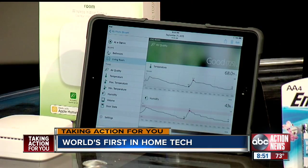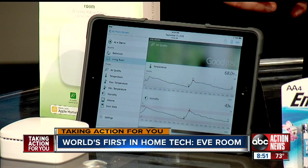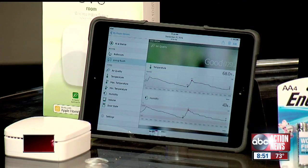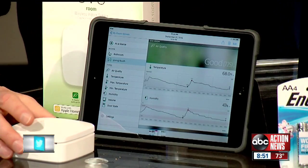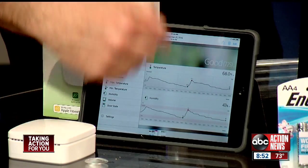First up, this is called Eve Room. Eve is a whole line of connected devices. Eve Room monitors the air quality of the room — not only CO2, carbon dioxide and monoxide, but also VOCs, which are volatile organic compounds, like off-gassing from carpet, paint, perfume, or your printer. If those levels get too high, it sends that information to your Apple phone or tablet. It would be valuable in a nursery, but also in any office environment — you can see what the air quality is and if you're being exposed to something you don't want.